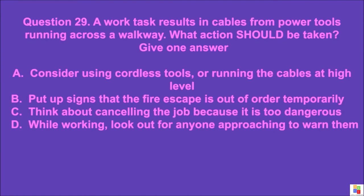Question 29: A work task results in cables from power tools running across a walkway. What action should be taken? Give one answer. A: consider using cordless tools or running the cables at high level, B: put up signs that the fire escape is out of order temporarily, C: think about cancelling the job because it is too dangerous, D: while working, look out for anyone approaching to warn them. The correct answer is A.